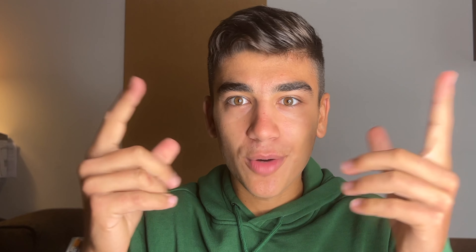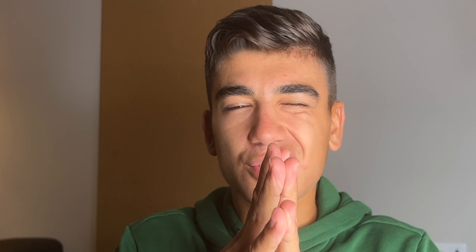One big change coming to all iPads though that I saw on Twitter was the addition of DaVinci Resolve to the iPad Pro, which is huge. Finally we are getting a good pro editing app to the iPad. Apple, please just release Final Cut Pro already. We got LumaFusion, we got DaVinci Resolve now — we just need Final Cut.